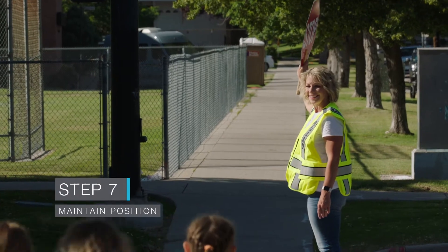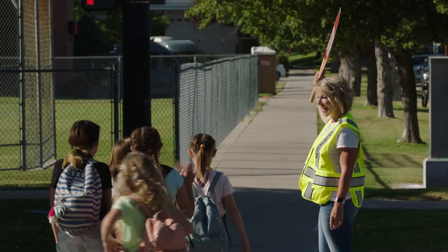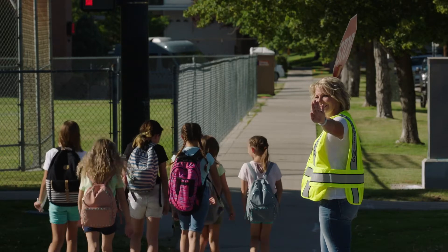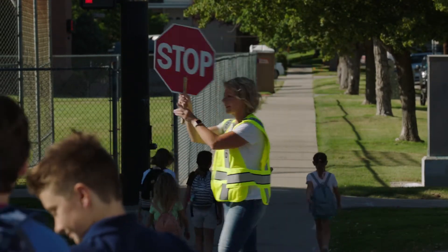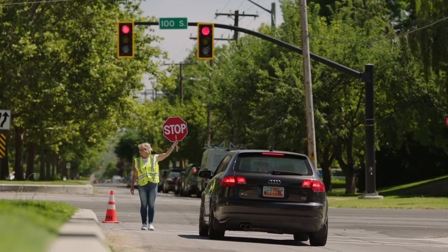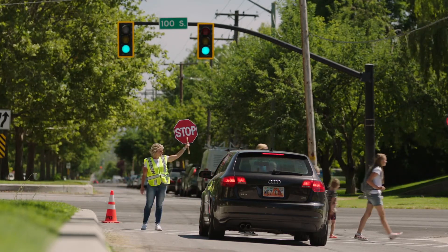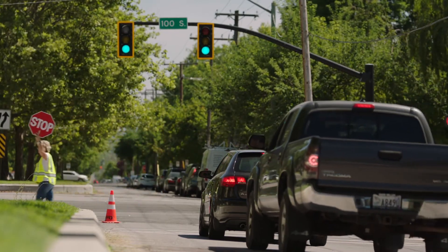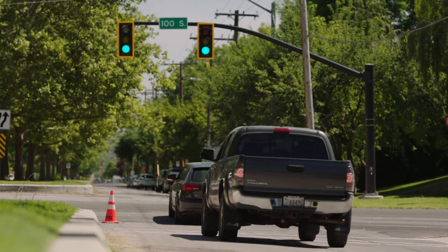Our veteran crossing guard holds her ground at the centre of the crosswalk until every child has reached the opposite curb. No traffic will dare enter the intersection on her watch. As more children arrive ready to cross, she instructs them to wait until the next gap in traffic. At this signalized crossing, the light will change before the children have safely finished crossing. But Utah law states that traffic must stop and remain stopped until all pedestrians, including the crossing guard, have finished crossing — even if the signal has changed.